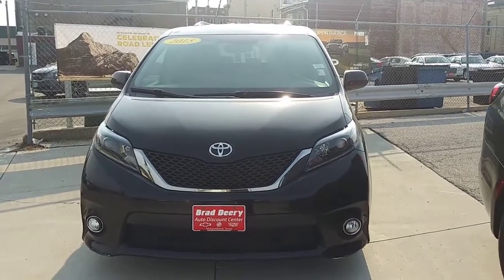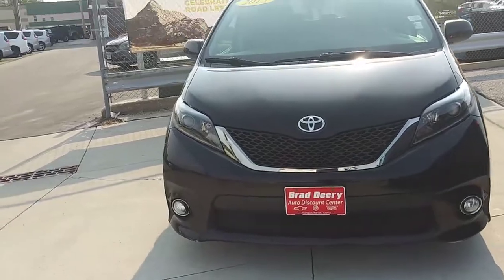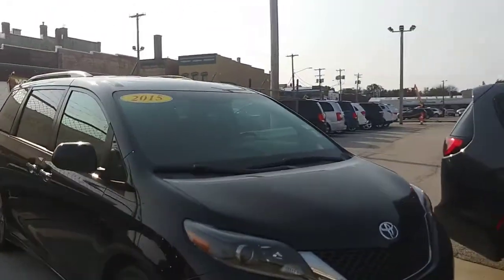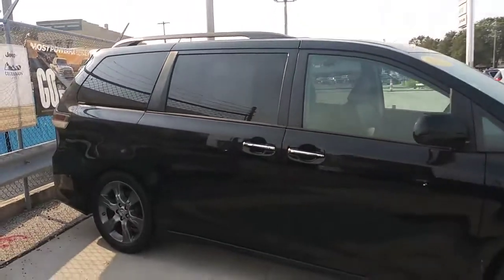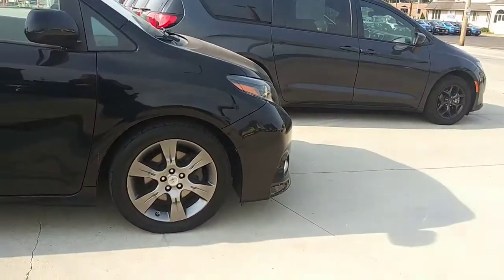Hello and good morning, Alicia here from Brad Deery in downtown Makokita. Wanted to check out this 2015 Toyota Sienna that we recently traded for. It is in really good shape and it is ready to go to its forever home. If you have any questions or if you'd be interested in setting up a time to check it out, let me know.